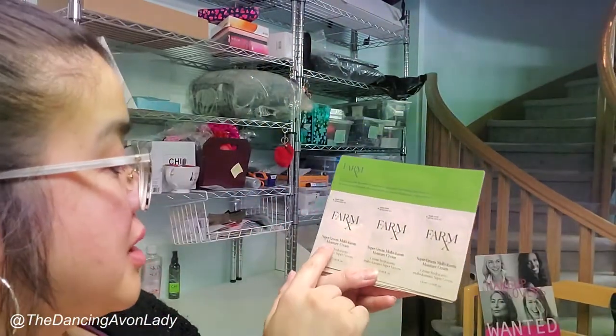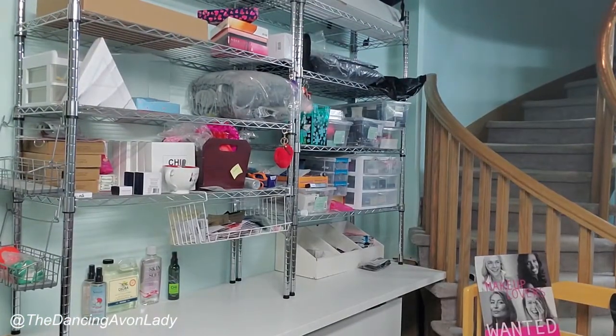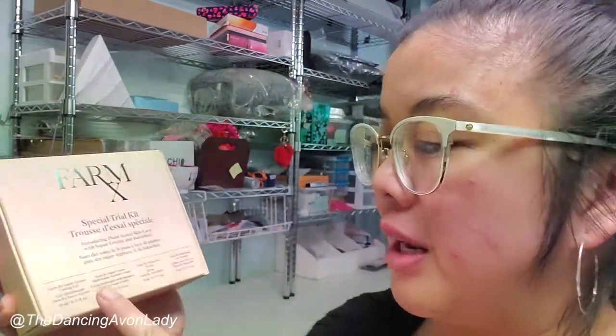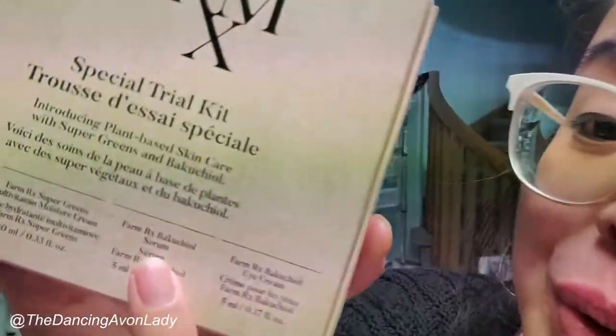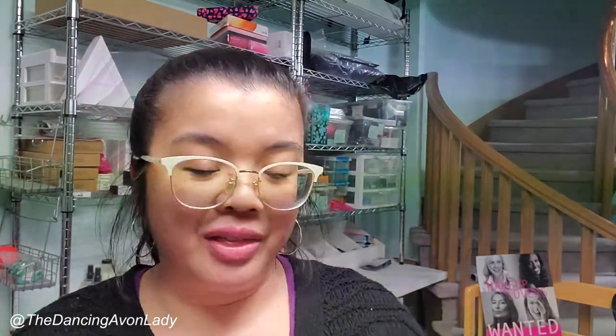I have these FarmRx samples here, plus the FarmRx Special Trial Kit, which has four products: the Supergreens Cooling Gel, the Moisture Cream, the Bakuchiol Serum, and the Bakuchiol Eye Cream. I'm really excited to try these. But of course it's Jessie — I didn't just get the trial kit. I also ended up getting the full-size cream. Look how big this thing is!